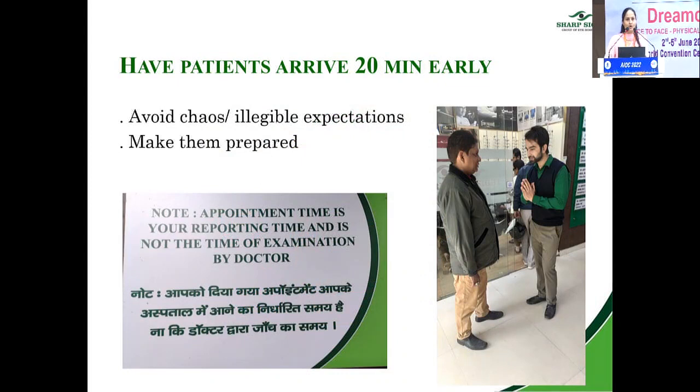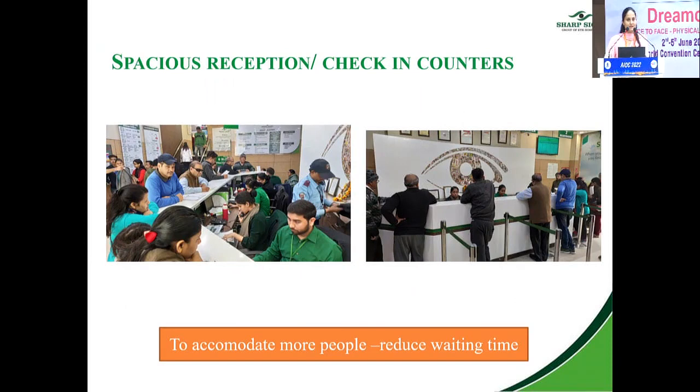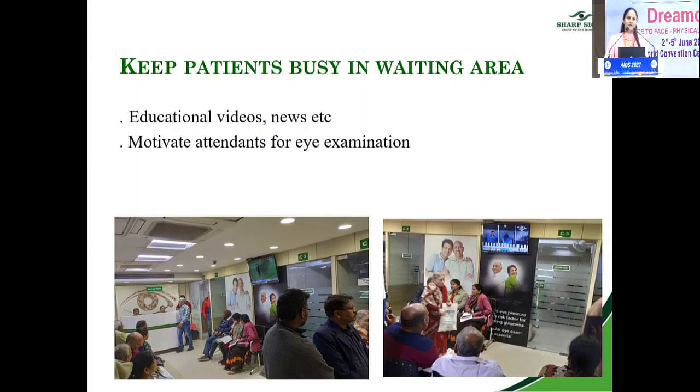Whenever you give an appointment, always ask the patient to arrive 20 minutes early. The appointment time is the reporting time, not the time of examination by the doctor. This is displayed at all our reception areas to avoid chaos and unrealistic expectations, and to prepare the patient for any waiting time required. We have spacious reception and check-in counters. When a patient is waiting, keep them busy — run educational videos or news on TV so attendants stay engaged and motivated for eye examinations themselves.